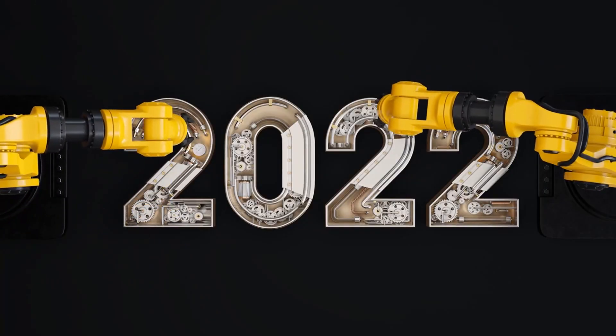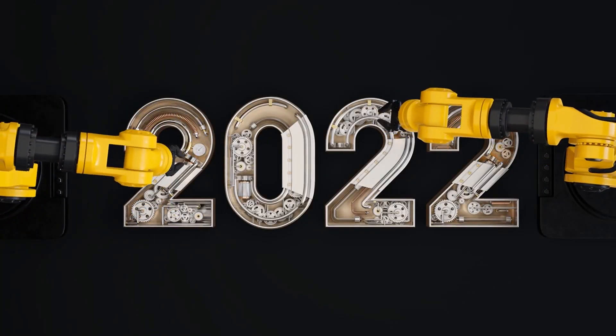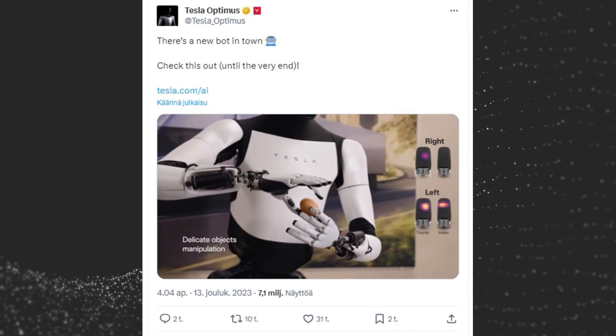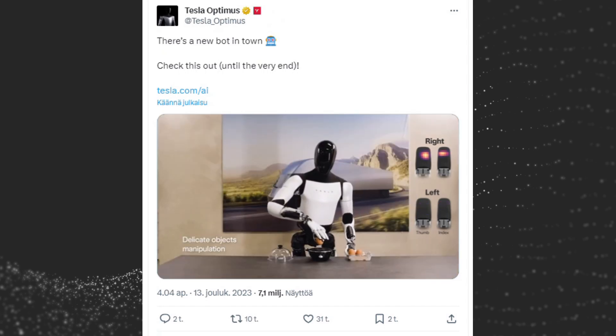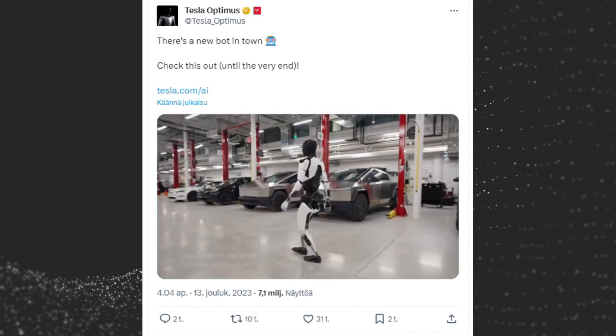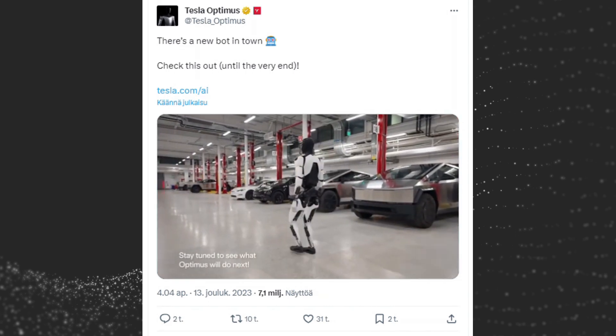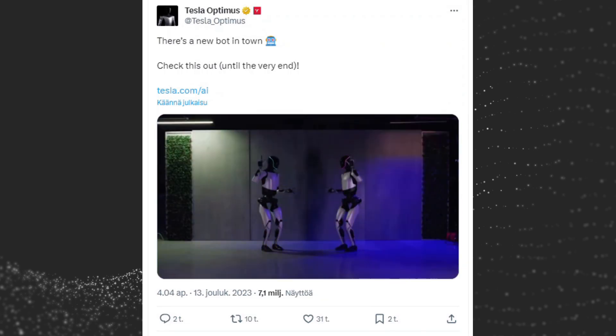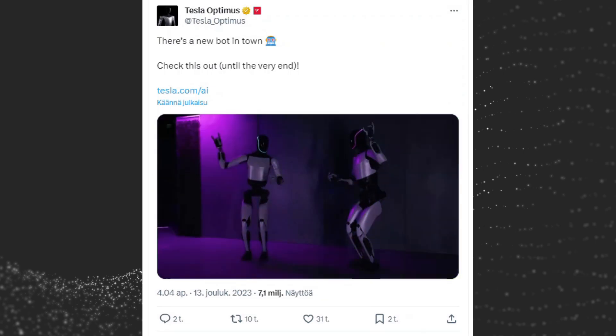In 2022, Tesla unveiled a prototype of the robot, showcasing its ability to walk, pick up objects, and interact with its surroundings. In 2023, Tesla introduced the Gen 2 prototype of Tesla Optimus, demonstrating further advancements in dexterity, precision, and task completion abilities. This prototype could handle eggs without cracking them, fold clothes, and even dance.